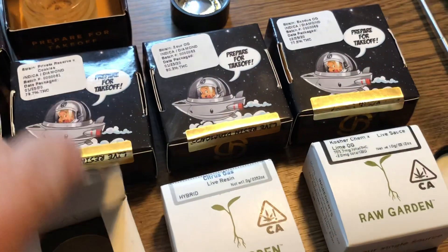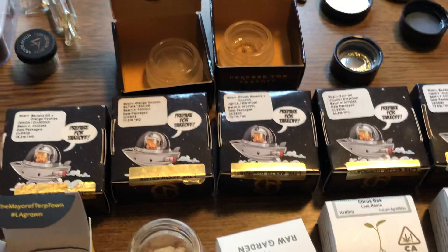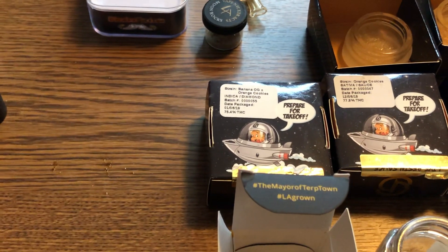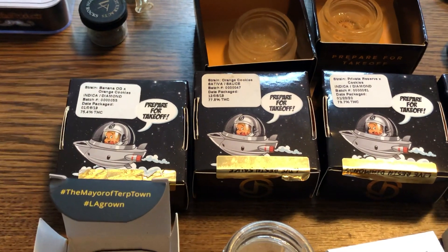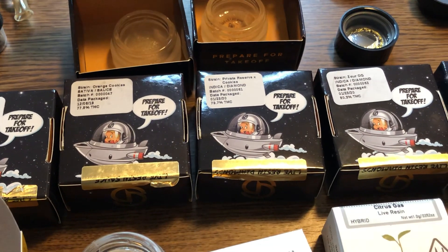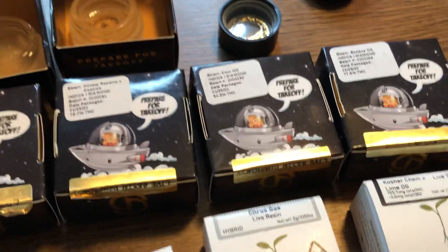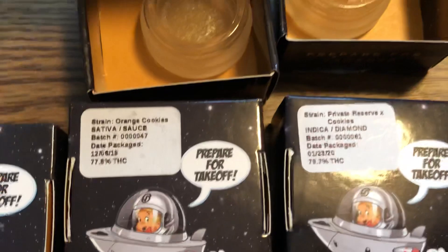Then we go to a brand that I've become really familiar with — I stock it and I like it a lot — called SoCal Dabbers. Let's take a couple of looks at the strains I'm using. We have Banana OG and Orange Cookie combo, Orange Cookies by themselves, Private Reserve X Cookies, Zour OG, and Exodus OG on the table right now. Behind us I'm showing two additional strains to show you the differences.